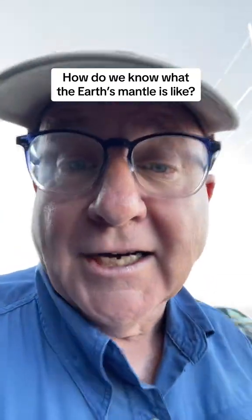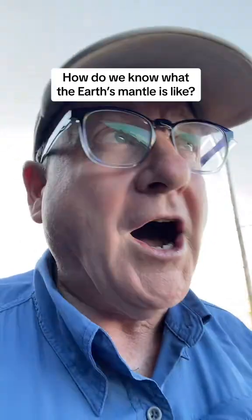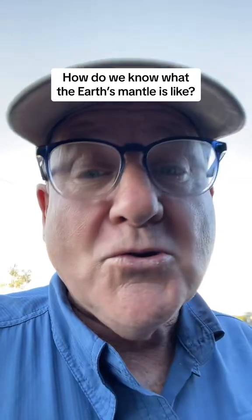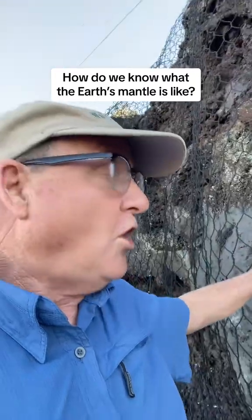And fortunately for us, one of those places is here on the big island of Hawaii. It's on a busy road, but there is a road cutting here that is cut into the basalt of a nearby volcano, Hualalai.